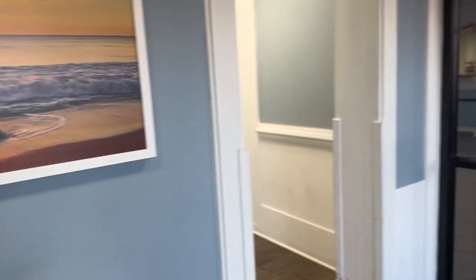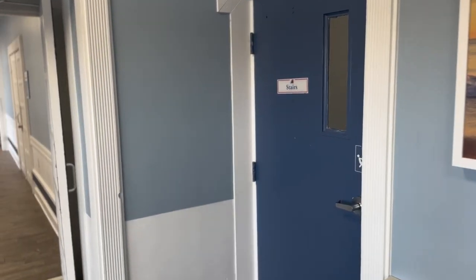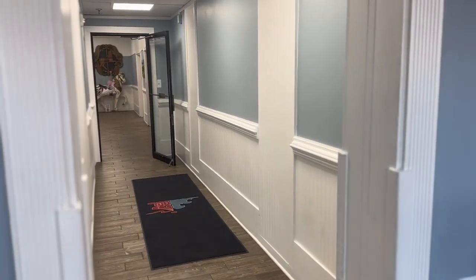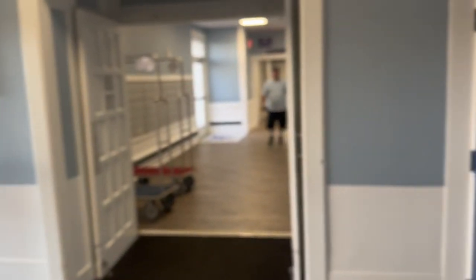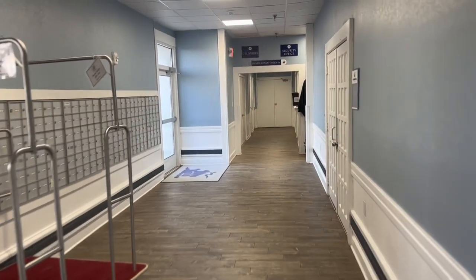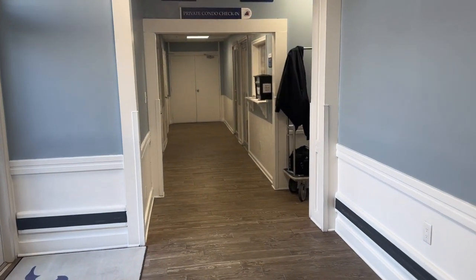As soon as you come in, you have the option to go left, right, or straight to the elevators. The front desk here is where you're checking in if you're staying at one of the hotel units. Remember, this is what we call a condo hotel in real estate — a mixture of hotel units as well as individually owned condos. So there's the front desk for hotel check-ins, and if you're staying at a privately owned condo, you go down to the security desk to the left.